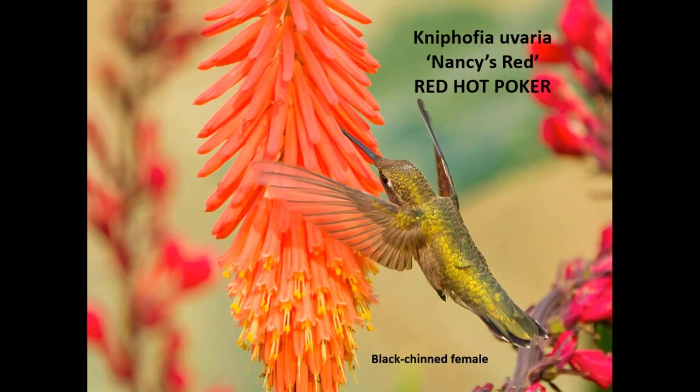Kniphofia, also known as red hot poker — this is an unusual cultivar called Nancy's Red. Most red hot pokers are multicolored, reddish to orange at the top turning yellow at the bottom, and they bloom earlier in May and June. This one blooms in July and early August, and the hummingbirds seem to really like it. It's not their absolute favorite plant, but they do go to it, and it's a nice red-orange color at that time of year.